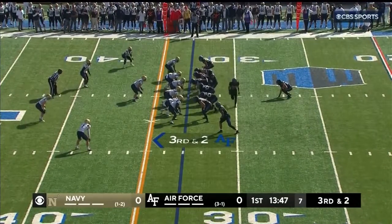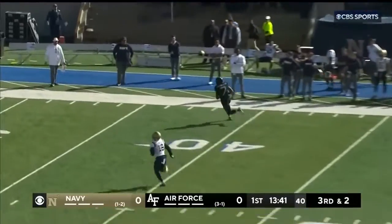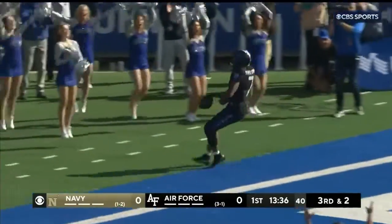So our first third down here — Air Force is really good, one of the best in the country at it. Daniels rolling, looking, flips it — man wide open, that's Corvier! He's at the 20, he's at the 10, he's touchdown, Air Force!